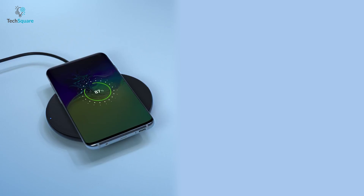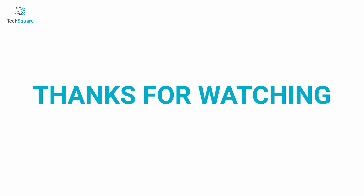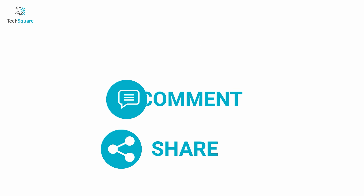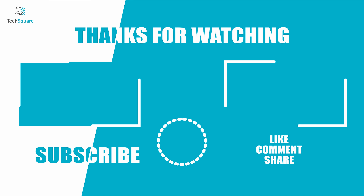So that was all about the best wireless chargers that you can have for your iPhone 13. If you liked this video, give it a thumbs up, share with your friends, and comment below to let us know your thoughts. Subscribe to our channel if you want more videos like this on your feed.